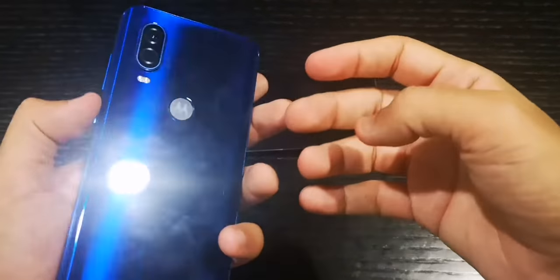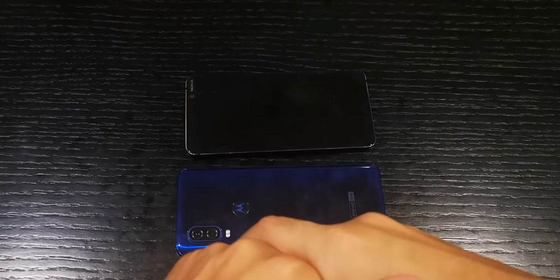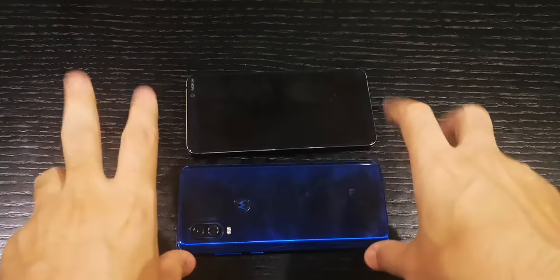They really nailed it with this phone, guys. I don't know how Motorola was able to do it. That's about it. If you have any questions, let me know in the comment section below. If you want me to put this phone against another phone with better speakers, let me know.